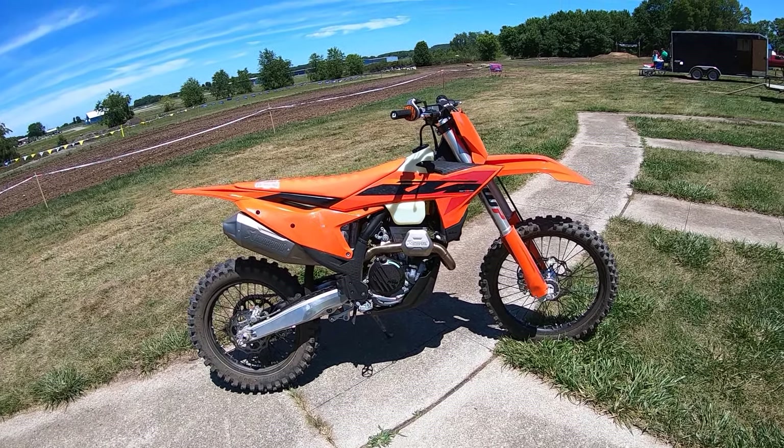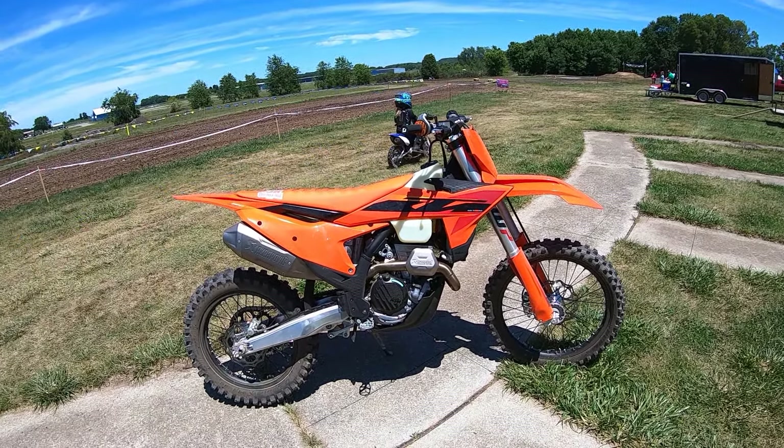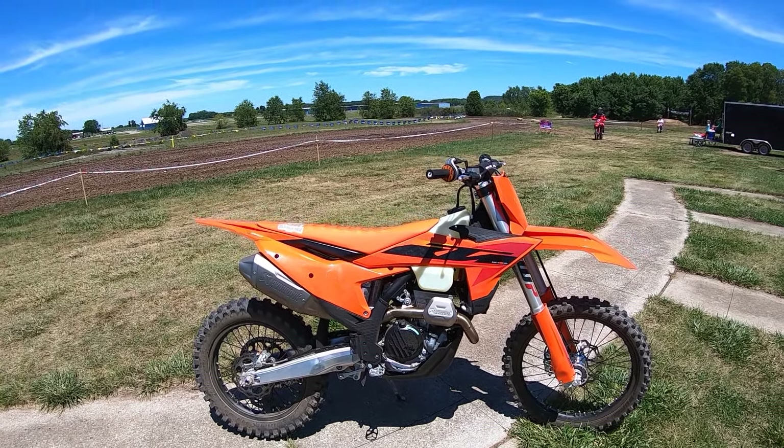Absolutely beautiful day in Ohio and I'm at Kicking Roost MX. It's a perfect day out here, clear blue skies. You wouldn't believe it — yesterday at dinner time this place was having a monsoon, they got almost an inch of rain in 40 minutes.